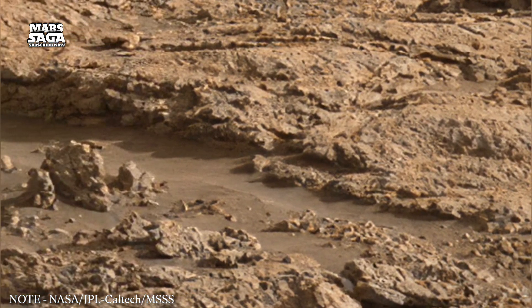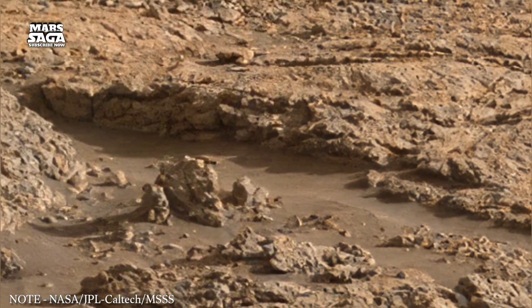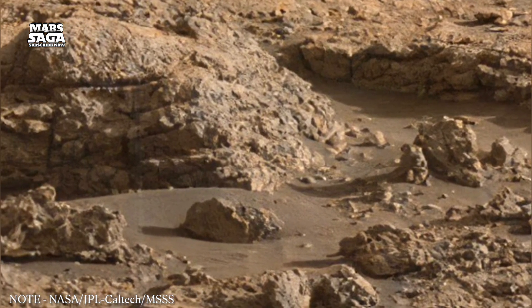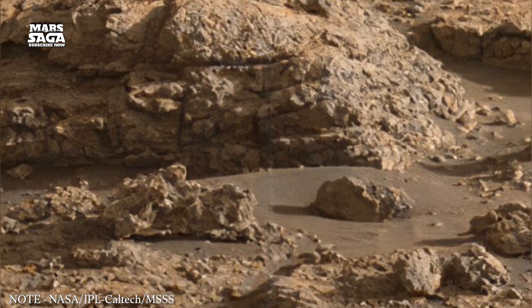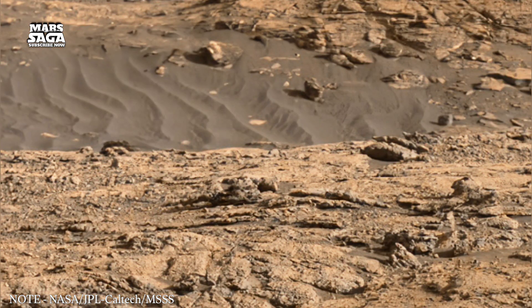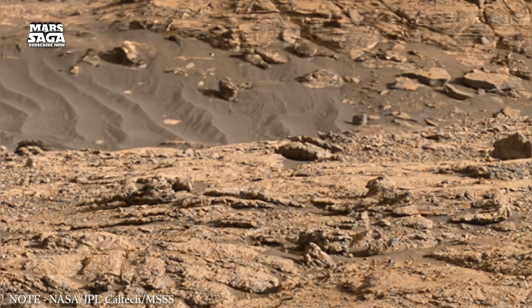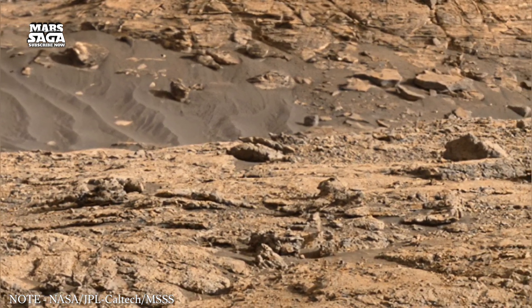The surface also contains deposits known as recurring slopes — streak-like features that appear on steep surfaces and fade with time. Their exact nature is still under study, but their behavior shows that Mars may still experience small-scale surface changes tied to seasonal heating.